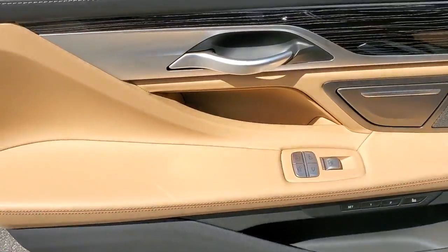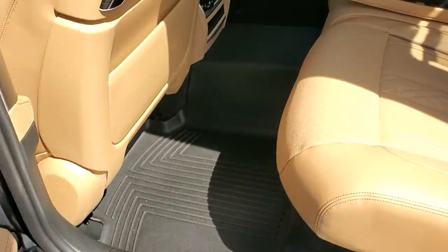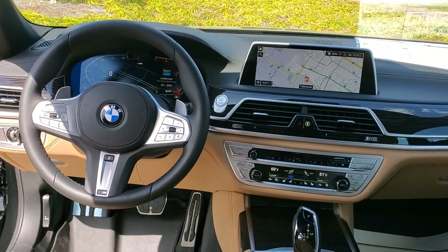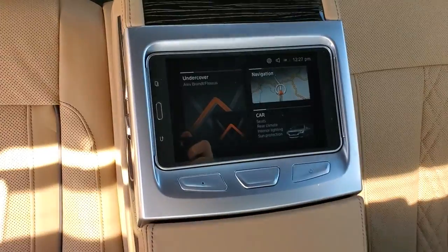The following are some of this vehicle's highlighted options: panoramic roof, navigation system, keyless entry, Wi-Fi hotspot, electronic stability control, seat memory, trip computer, bucket seats, power windows, four-wheel disc brakes.